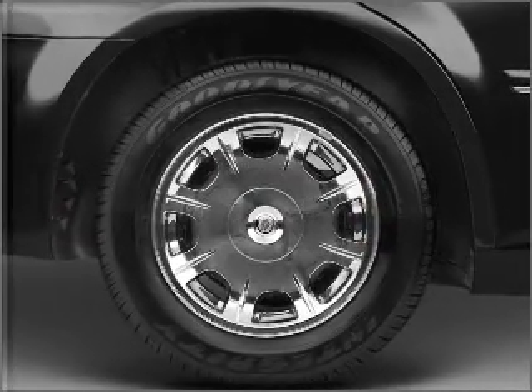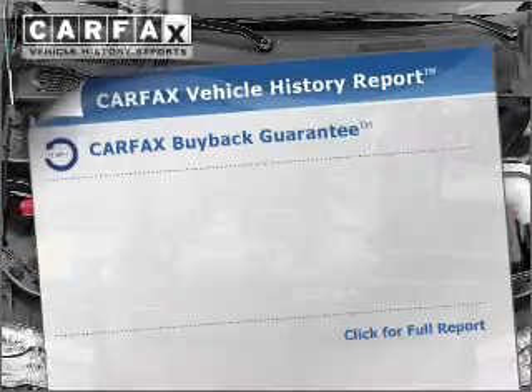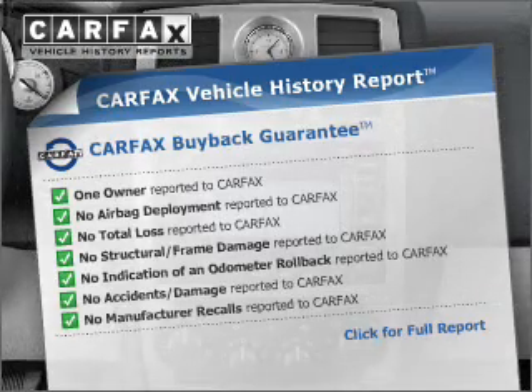You will appreciate the safety feature of anti-lock brakes. Heated seats are a desirable comfort feature. Know the history on this ride and greatly reduce your buying risk with the included Carfax Vehicle History Report.